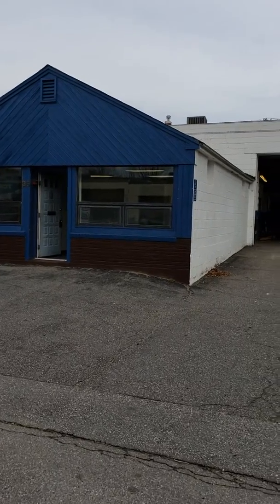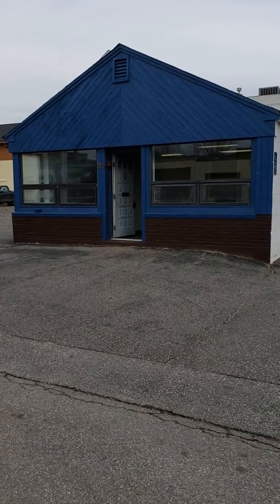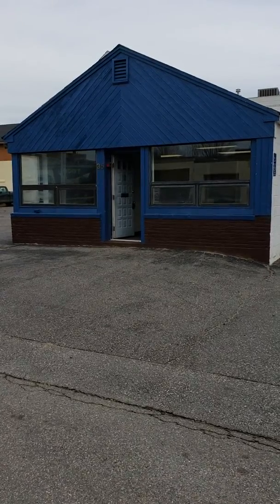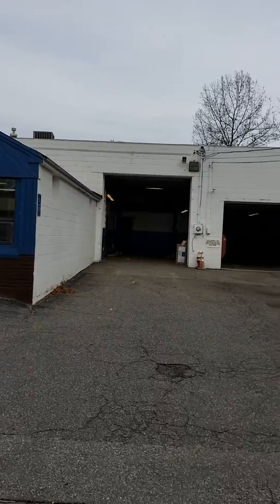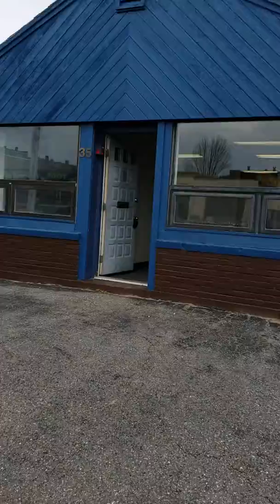Hi everybody, this is Brian Godin with Godin Property Brokers. We're in Torrington today at a property at 35 Bader Street. It's a 50,244 square foot shop building — auto repair, auto sales — and we'll do a quick tour here.